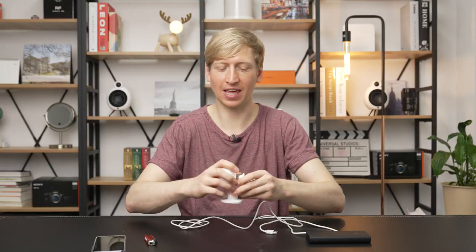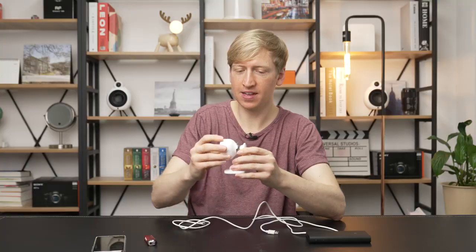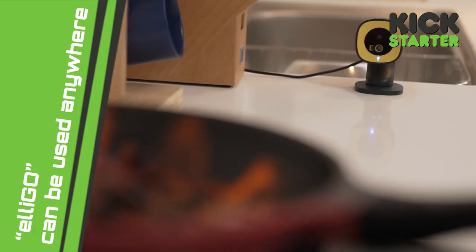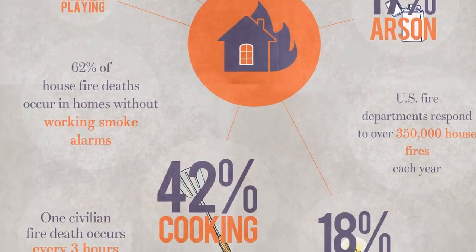So this is what you get when you order the Eligo. You get the product itself — the camera, the detector. And check that out: it can be placed anywhere, and with this magnetic ball hinge over here, it can point in any direction. That's perfect for countertops.